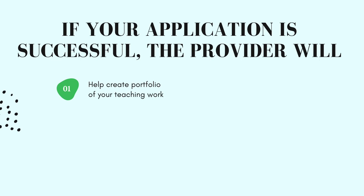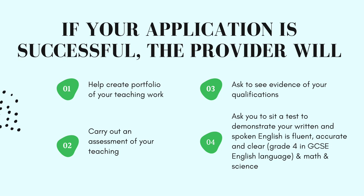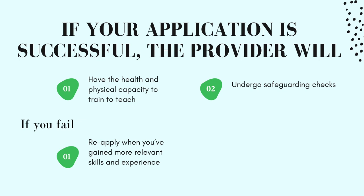If your application is successful, the assessment only provider will help you put together a portfolio of your teaching work to demonstrate you meet the English teacher standards, carry out an assessment of your teaching, ask to see evidence of your qualifications, and potentially ask you to sit a test to demonstrate your written and spoken English is fluent, accurate, and clear — equivalent to grade 4 in GCSE English language. They may also ask you to sit a test to demonstrate your mathematics knowledge, and for primary school teaching, science knowledge equivalent to grade 4 in GCSE. You will also need to have the health and physical capacity to train to teach, and undergo safeguarding checks to assess your suitability to teach.